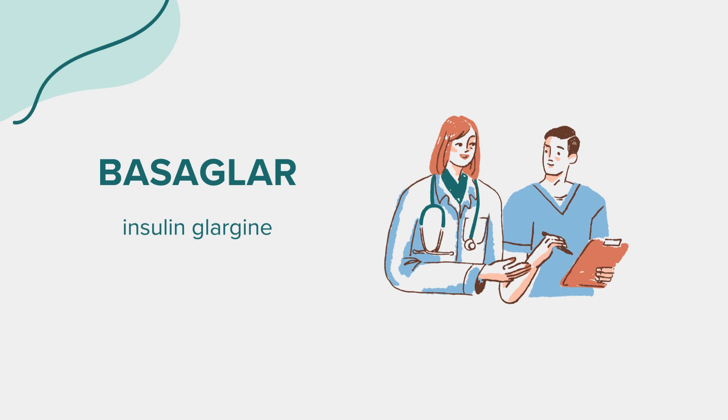Side effects. Common side effects of Basagler include low blood sugar, allergic reactions, injection site reactions, body fat redistribution, and swelling in your hands or feet. If you experience symptoms of serious low blood sugar, such as severe dizziness, blurred vision, or difficulty concentrating, seek medical attention immediately. Signs of allergic reaction like skin rash, itching, or difficulty breathing also require prompt medical attention.